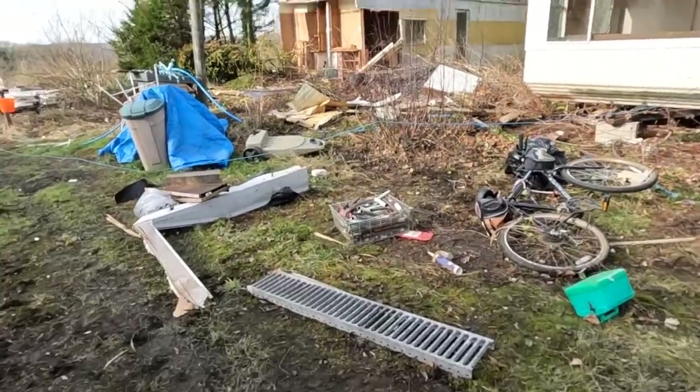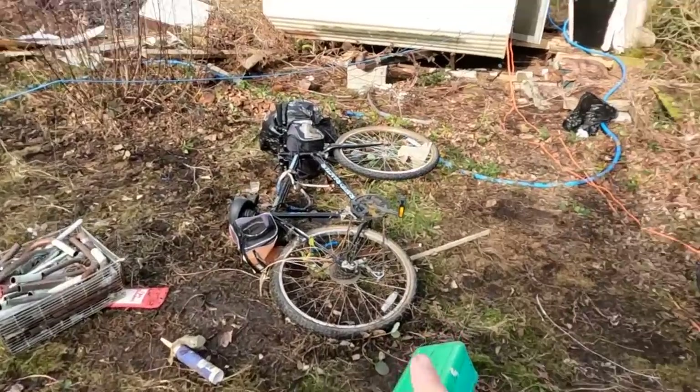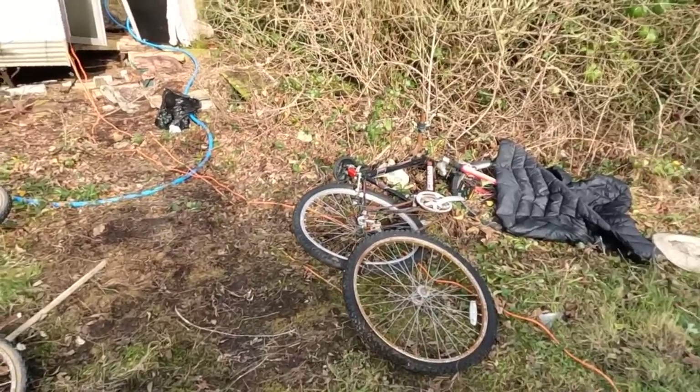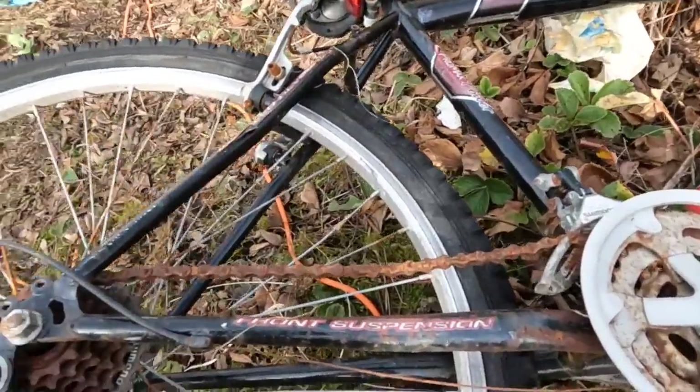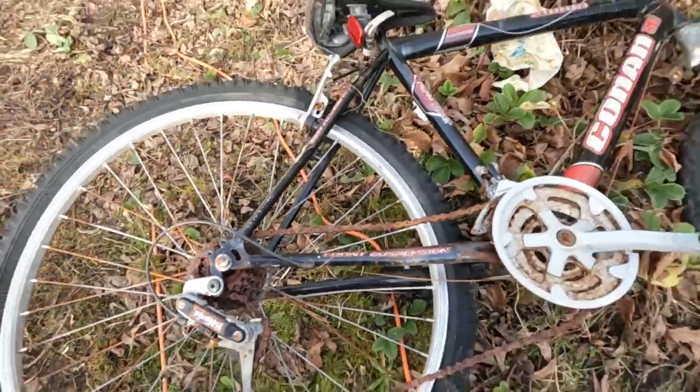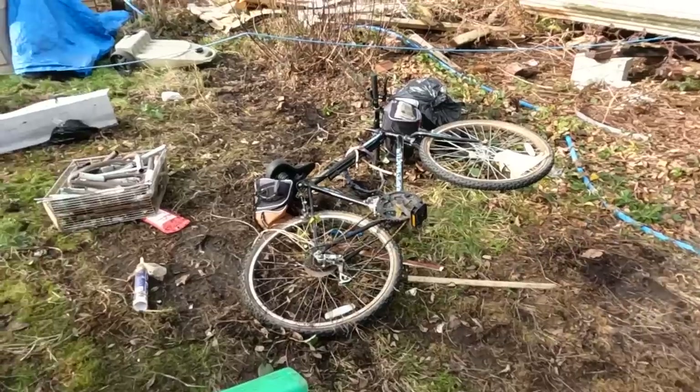We've got rid of most of the metal. We just need to take the tyres off these old rusty bikes — they can't be reused because everything's seized. Look how rusty everything is. We're going to remove the tyres and then they can go into the scrap.